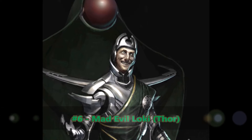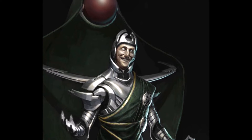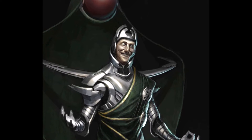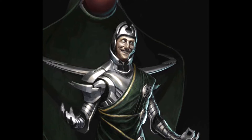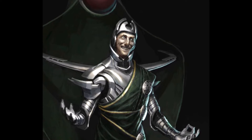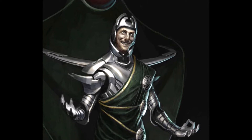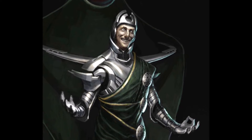Up to number 6 we have Mad Evil Loki from Thor. Die-hard Marvel fans will admit that Tom Hiddleston's Loki is too much of a sap and not evil enough, which is why they should have gone with this design and taken him in a darker, more sinister direction. Sure many people will say he just looks like an evil Joker with magic powers, but if you're going to steal from anything you may as well steal from the best. Loki's whole memo is supposed to be the god of chaos, so why not let him embody that?